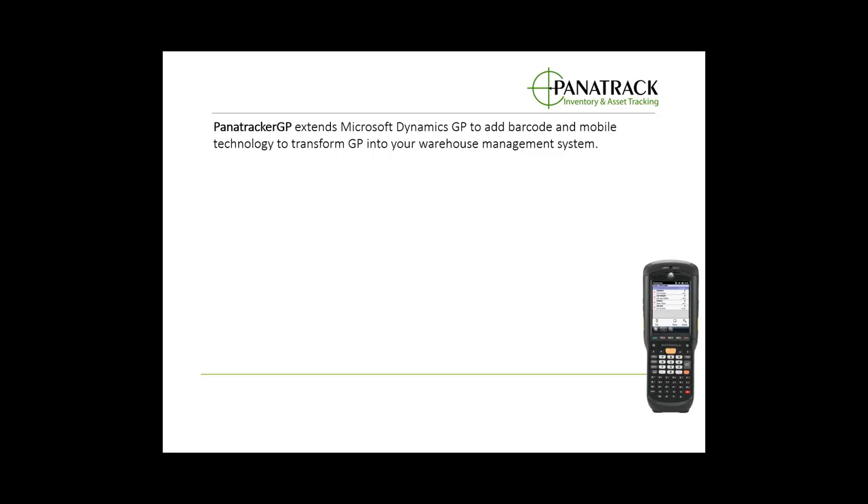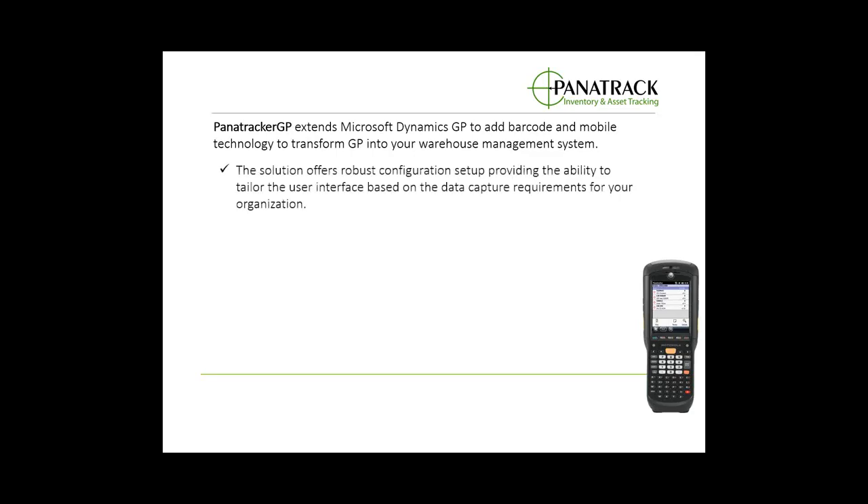Our solution offers a robust configuration setup and we can tailor your interface based on the features and functionalities that you need and the requirements for your organization, transforming Dynamics GP into your warehouse management system.